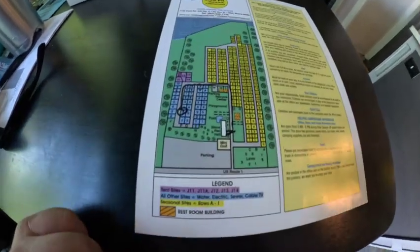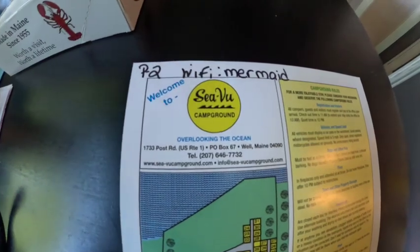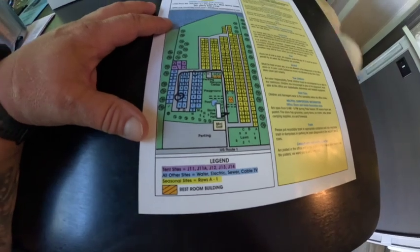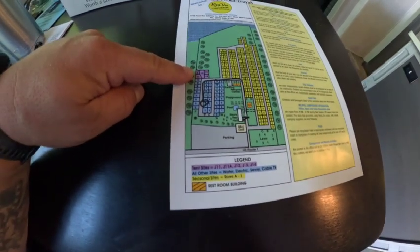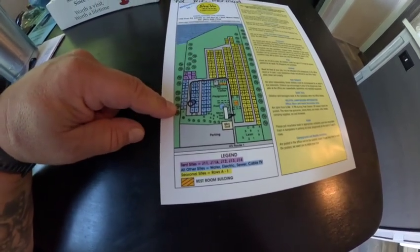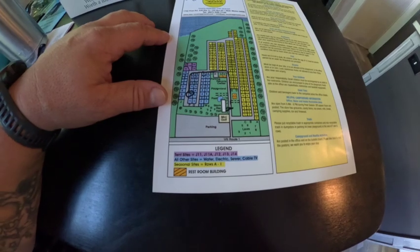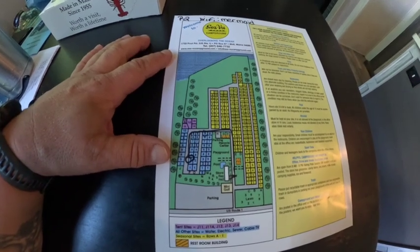Hey guys, we are back for another review. Today I'm going to quickly show you the map of Sea View Campground. All these sites on the right side in yellow are seasonals. There are roughly about 260 sites on this map. The purple ones are tent sites and all the blue ones are for day campers — people that come and go. We are going to do a full review, try to get into all the buildings and everything else. Stay tuned and watch till the end.